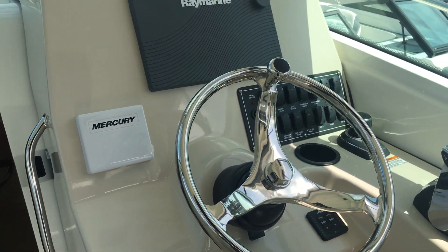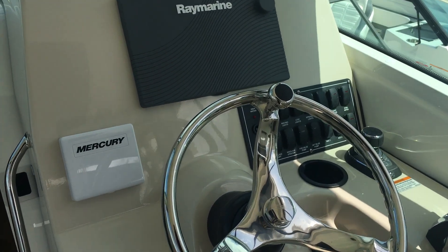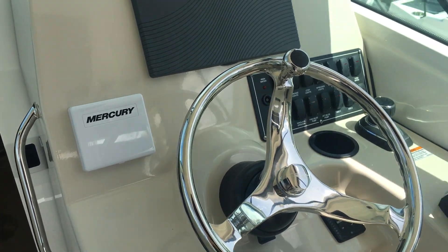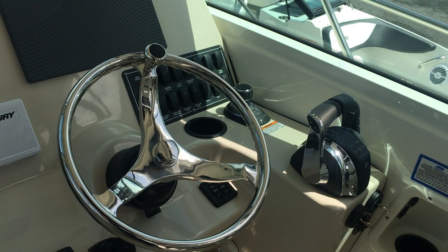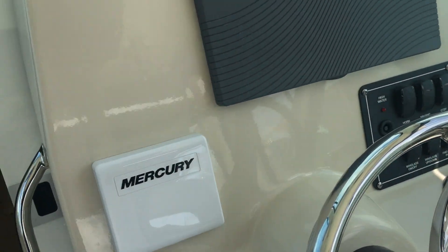Moving forward, you can see there is a 15-inch Raymarine display, the Mercury digital throttle and shift joystick control, and the four-inch vessel view gauge from Mercury.